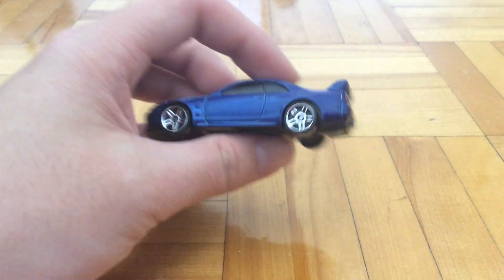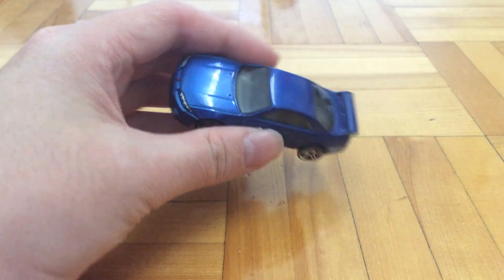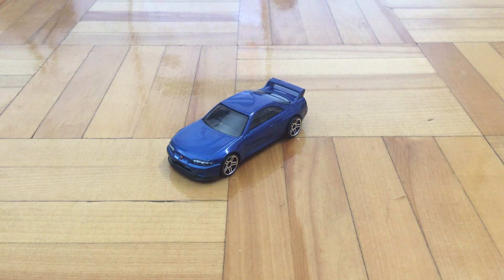We've got a pretty big exhaust back there. So the Nissan GTR R33 — I believe it's the 4th generation of the Skyline series, like the Skyline GTRs.